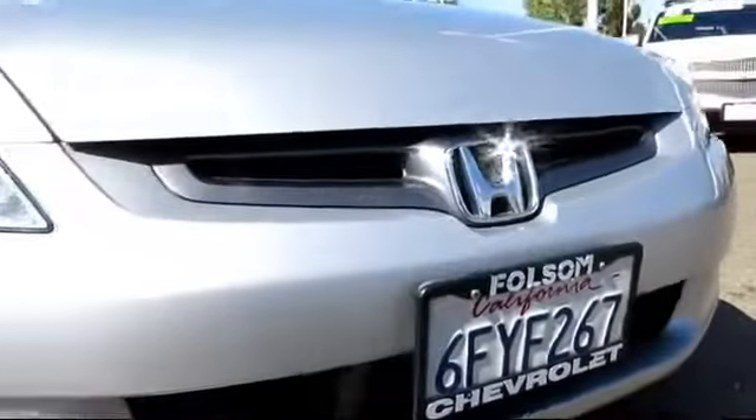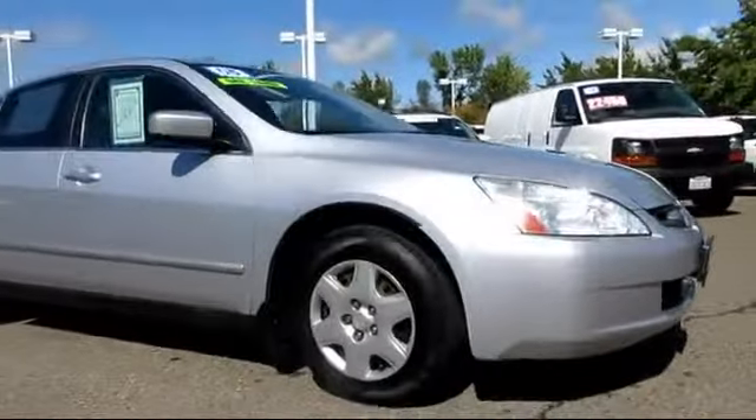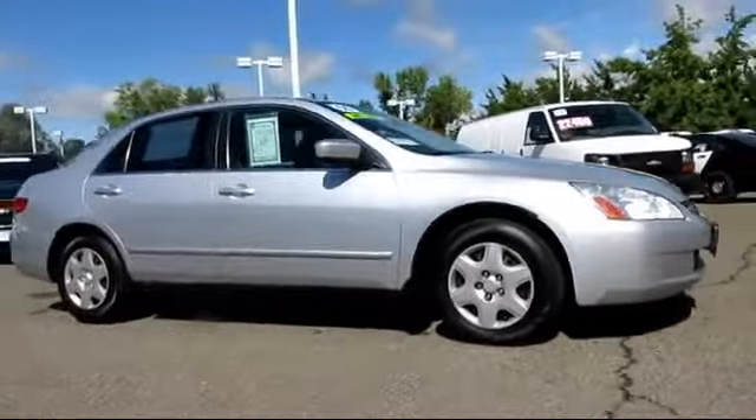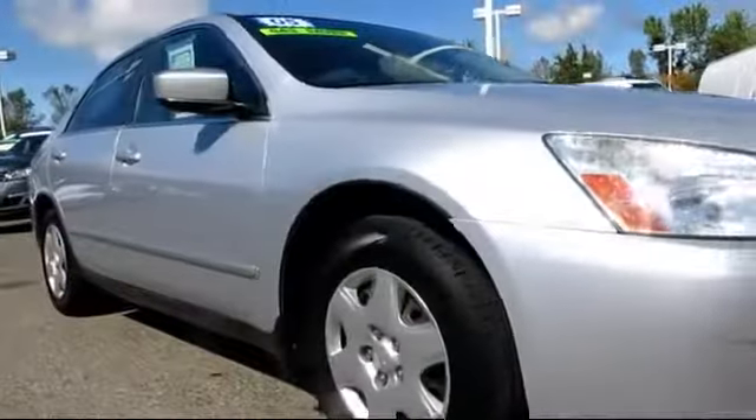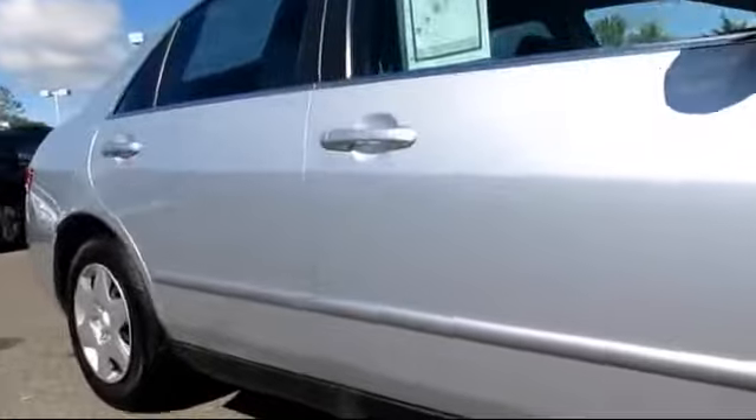Here's another example of a great Folsom Chevy vehicle, and it comes equipped with power windows, tilt steering wheel, air conditioning, anti-lock braking, power door locks, cruise control, dual front airbags, and much more.